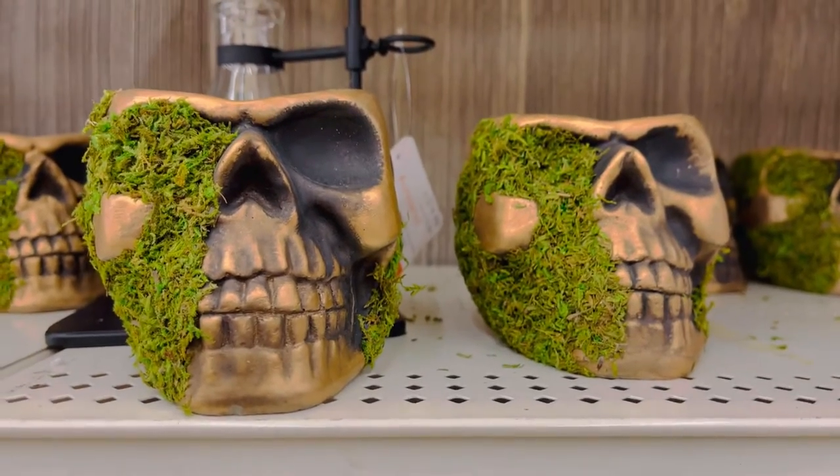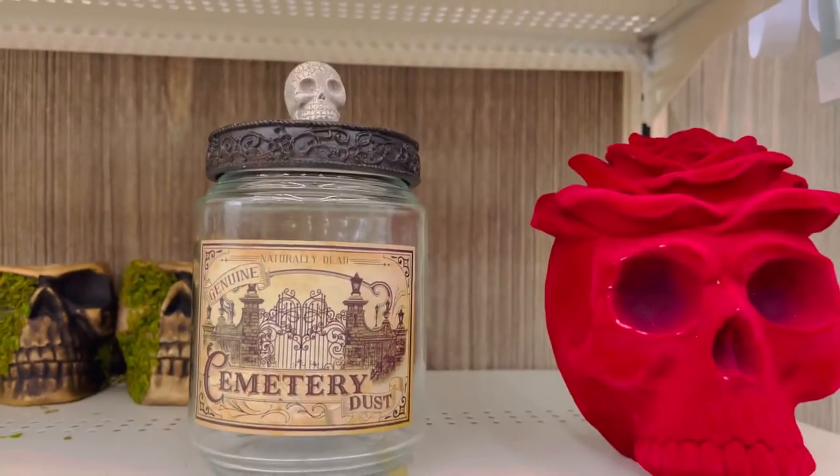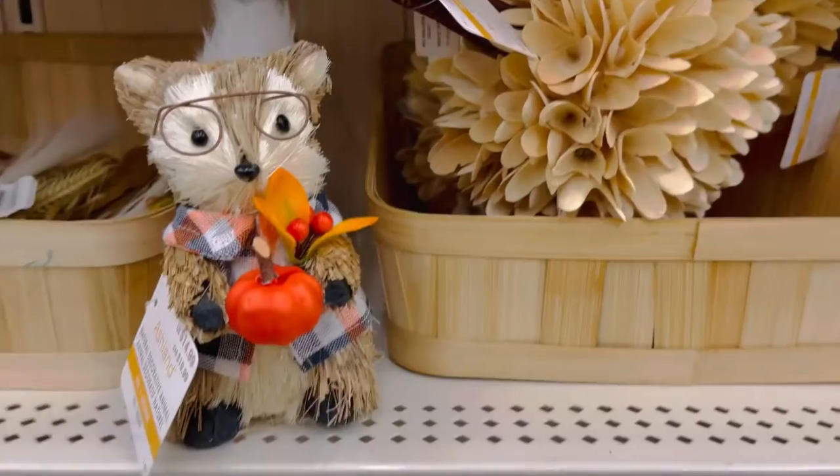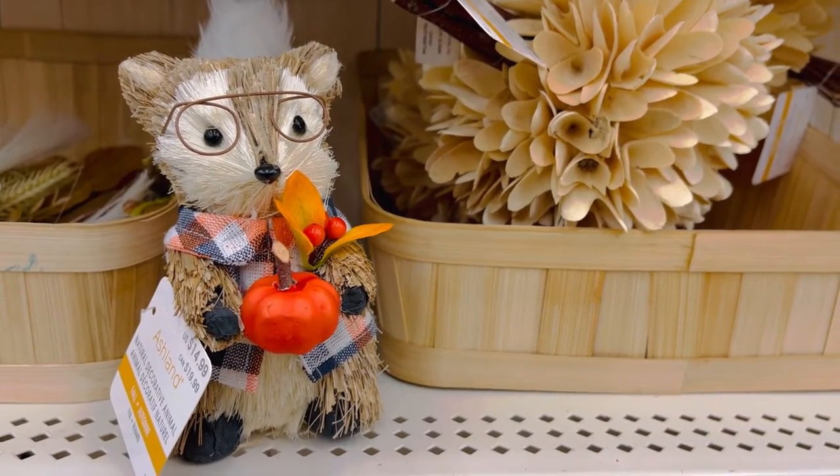And here we have some of the clearance items — lots of very fun and weird and unique stuff over here. This little cute squirrel guy with this pumpkin — he's $15.